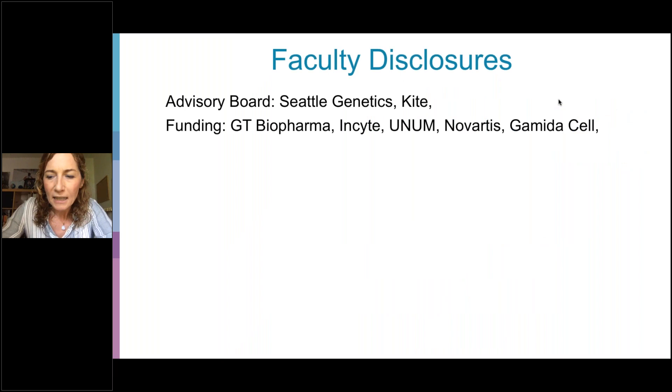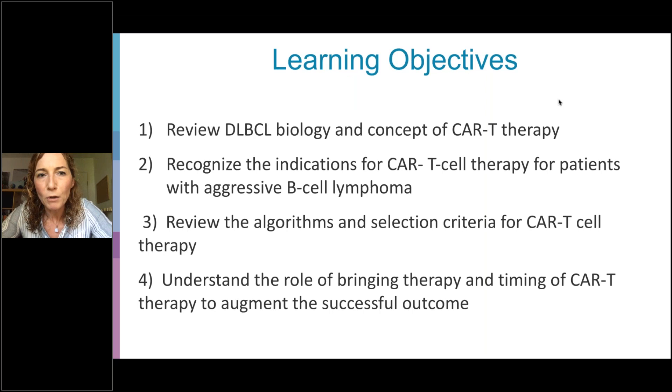These are my disclosures. The goal of this lecture is to review the biology of large cell lymphoma and especially the concept of CAR T-cell therapy for this disease and the evolving landscape of where CAR T fits in context. I will review the indications for CAR T-cell therapy for patients with aggressive B-cell lymphoma, selection criteria and algorithms, and the role of bridging therapy and timing of CAR T-cell therapy to augment successful outcomes.